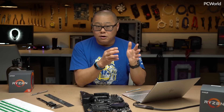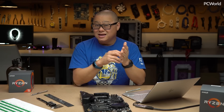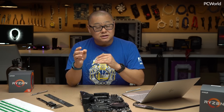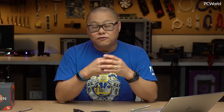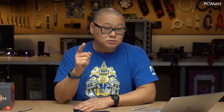Last year, Intel had some wiggle room with all that low-threaded performance against first generation Ryzen. This year, with second generation Ryzen performing as it does on the low end, AMD has pretty much closed the door on Core i7 for now. For our full review of second generation Ryzen, head on over to PCWorld.com.